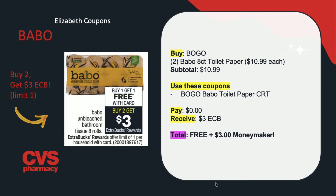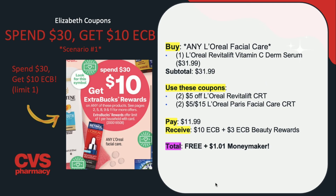Now on to the spend $30, get $10 in extra care bucks deal. I have five scenarios for you, and I'm so glad they went back to $30 because that $40 threshold made it hard to get really great deals. For the first scenario, focus on L'Oreal — if you have L'Oreal Revitalift CRTs, you can buy one of the L'Oreal Revitalift Vitamin C Serum, Retinol, or Hyaluronic Acid for $31.99. Use two of the $5 off L'Oreal Revitalift CRTs and two of the $5 off $15 L'Oreal Paris Facial Care CRTs. You'll be paying $11.99 but receiving back $10 in extra care bucks and $3 in beauty rewards, making this completely free plus a $1.01 money maker.